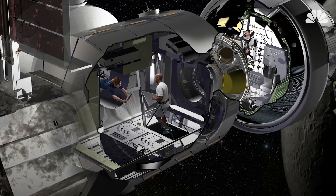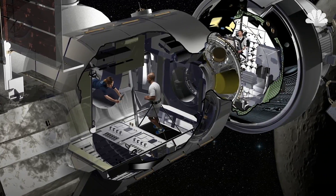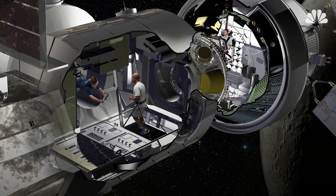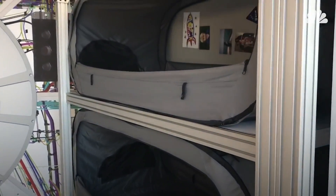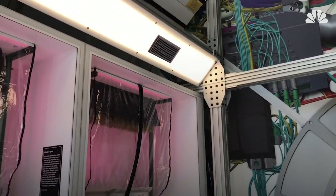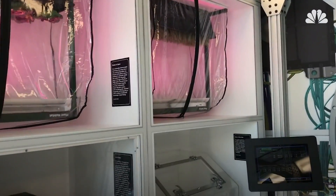The cylindrical module, a reworked cargo container from the space shuttle era, is about 22 feet long and 16.5 feet wide. In addition to sleeping quarters, the habitat will have a toilet, exercise equipment, storage space, an area for science experiments, and a galley.